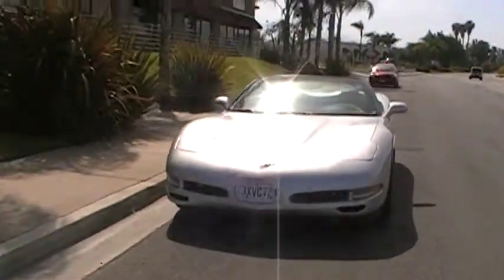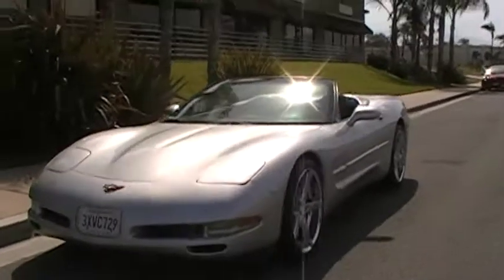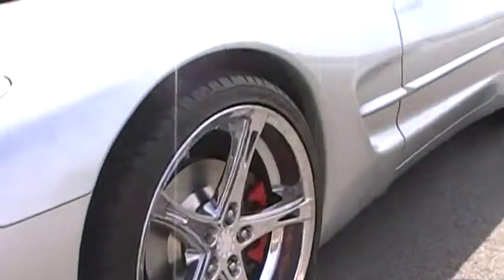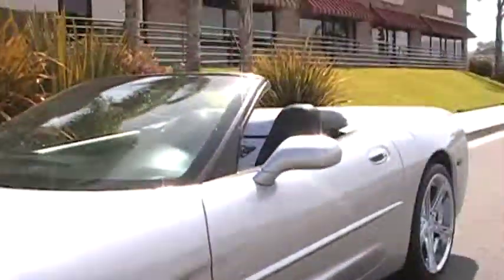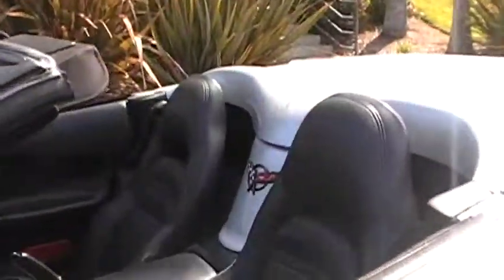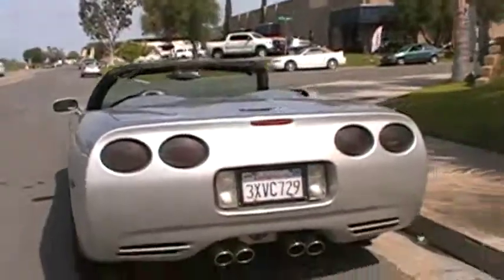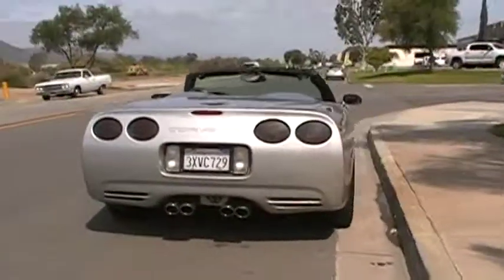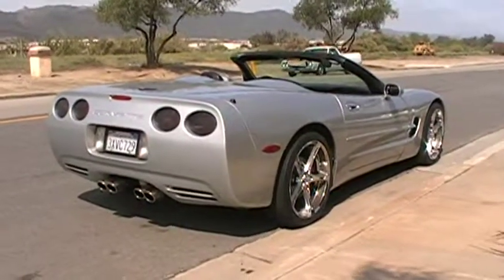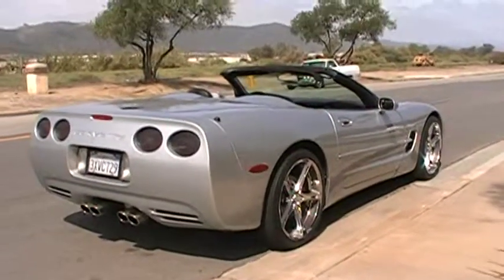Here is my 1998 Corvette C5 Convertible. It has upgraded rims and four nice tires. These cars are gorgeous, and this one is definitely a head turner with the chrome rims on the silver paint.